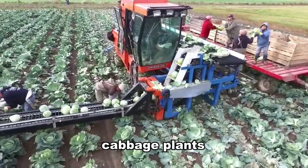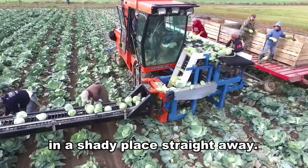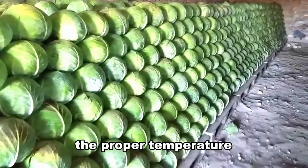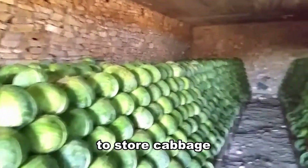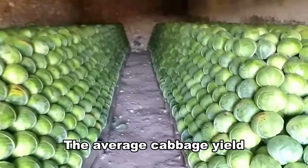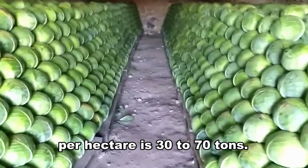If we notice that cabbage heads start to split, we must harvest them without delay. After harvesting, cabbage plants need to be stored in a shady place straight away. The proper temperature to store cabbage is 0 to 4 degrees Celsius. The average cabbage yield per hectare is 30 to 70 tons.